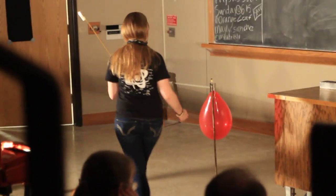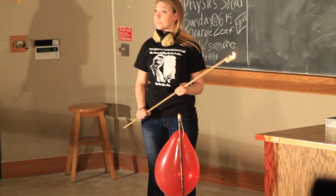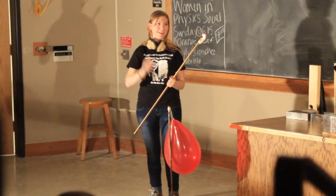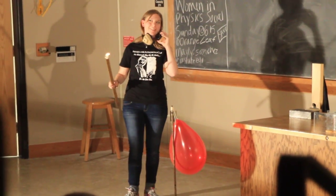Over here with our oxygen balloon, what do you guys think about that? Bigger balloon? Yeah! Let's see.